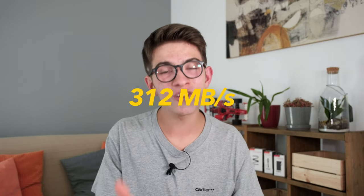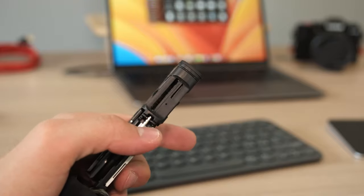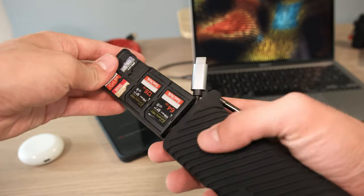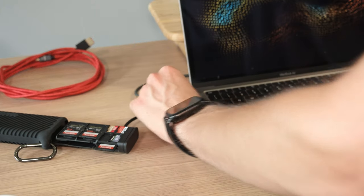The data transmission speed goes up to 312 megabytes per second with a USB 3.1 chip, so you can almost instantly move all your data in just a few moments using the built-in USB-C cable. Having this cable already integrated in the case is amazing because you can never forget it.